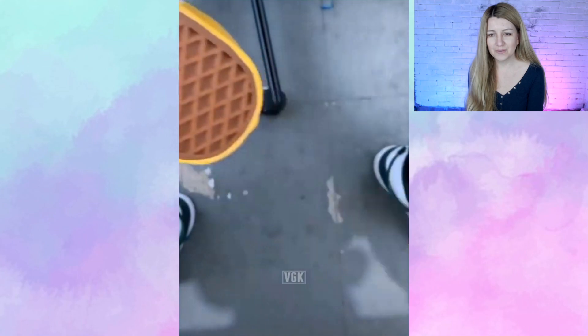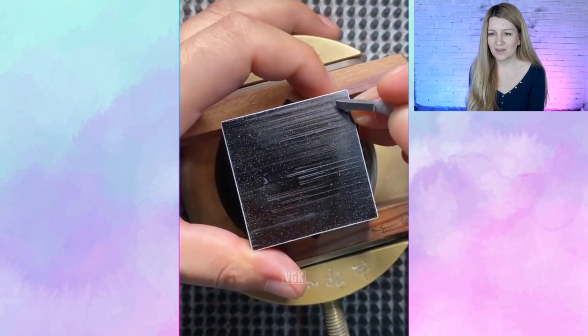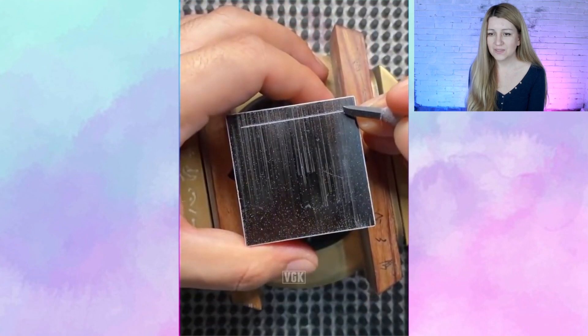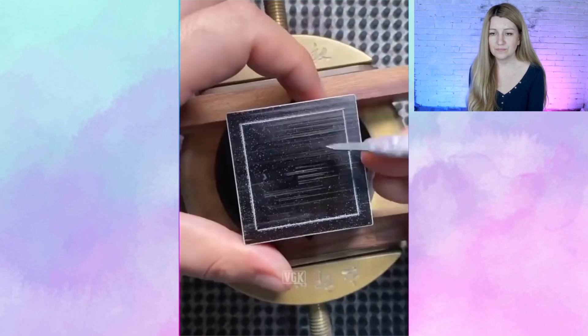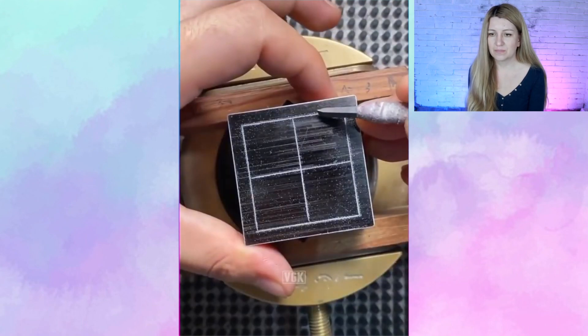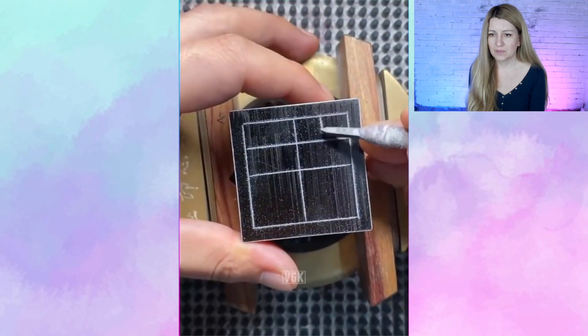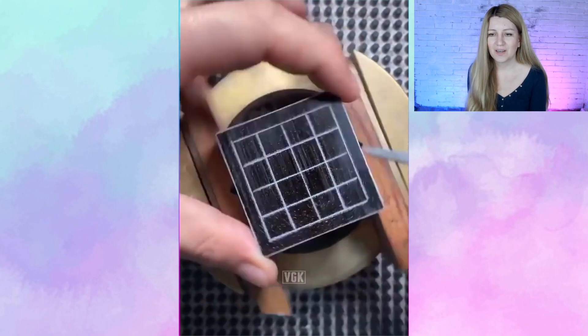Oh, how cool! What is that strange cube? Maybe it's an artistic creation. Oh, it's a game.